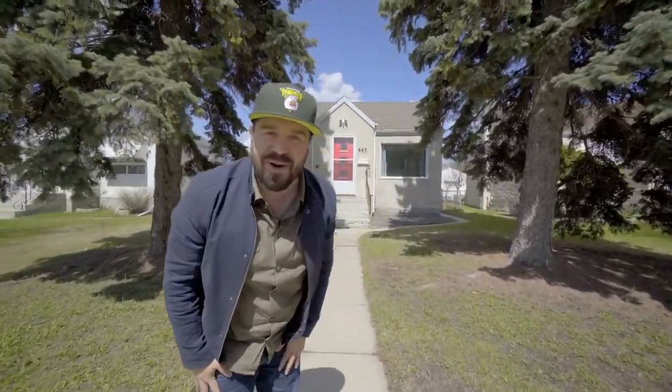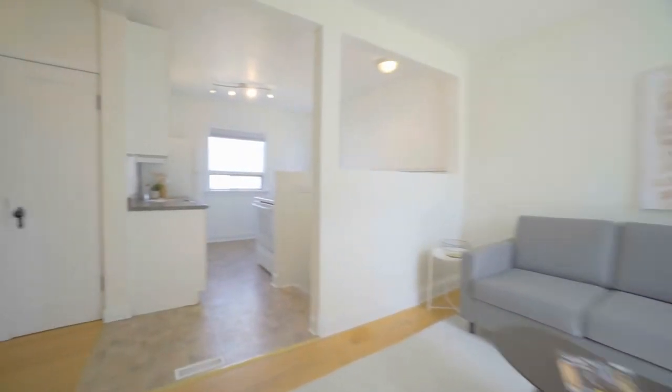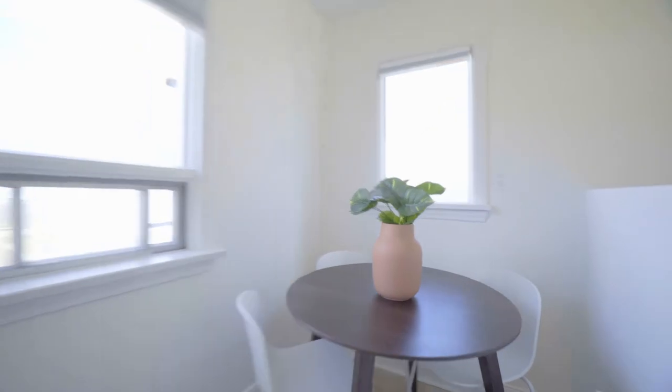So get on in and see if it's right for you. The moment you step through this front door, you are greeted with a 650-plus square foot layout, and it's gonna make you smile. And that is gonna make your friends and family smile the first time they come over to visit.